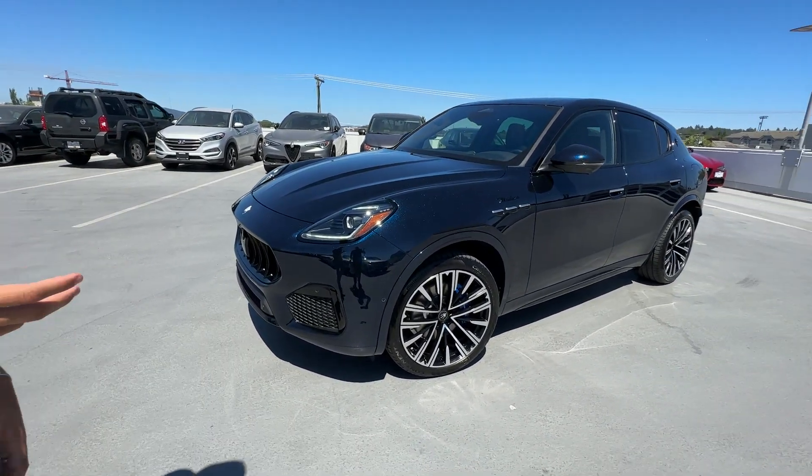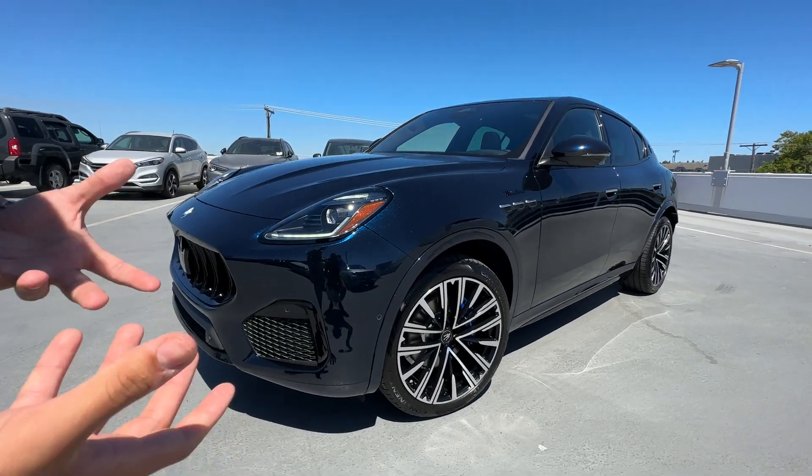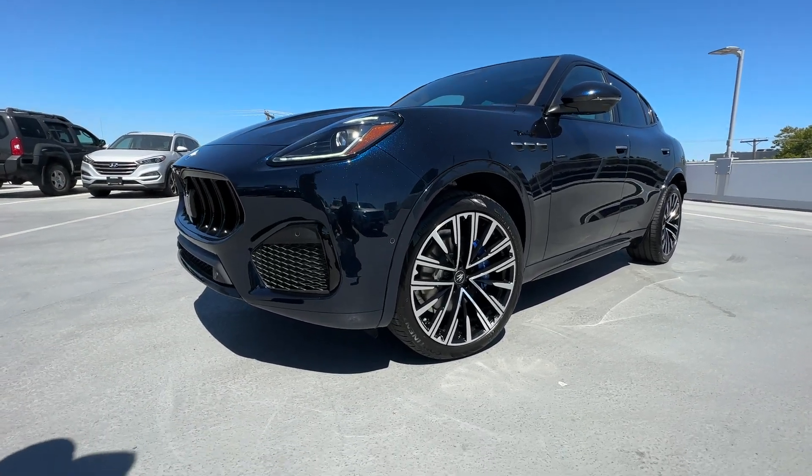Hi Bert and Heidi. This is Alex from Maserati Victoria. As you know my face now that we met last week. I quickly wanted to give you a walk around on this 2023 Maserati Grecale that I just got in. Bert, you saw the car in person, but this is a video also for Heidi so she can actually see it without being here.